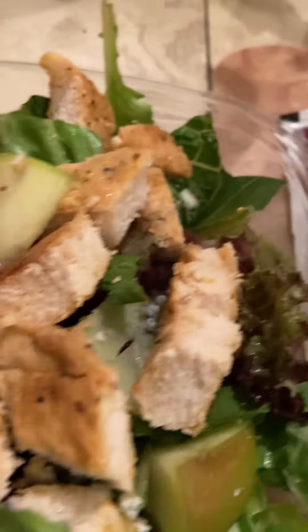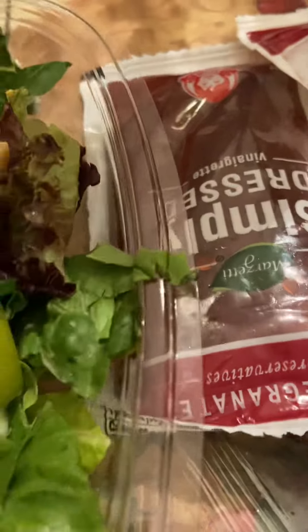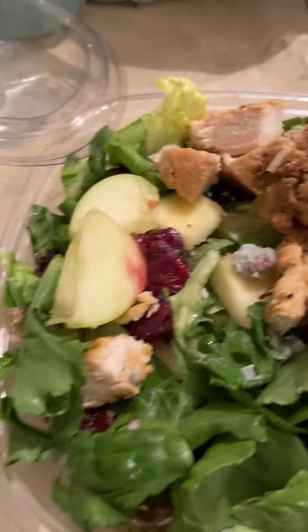I'm gonna put it all in this plate — both of them — and I'm gonna dig in because I am hungry. This is my second meal of the day on this Thursday.